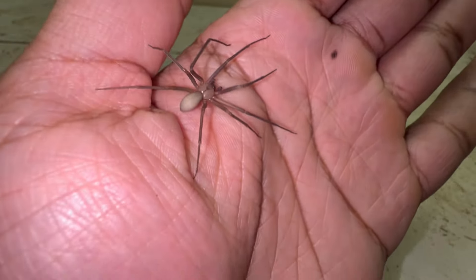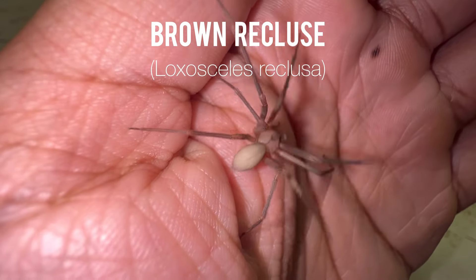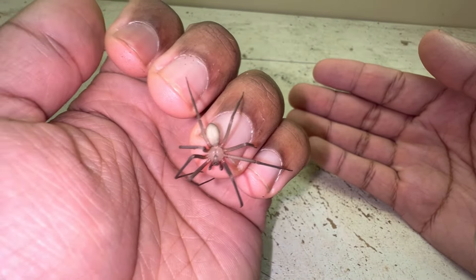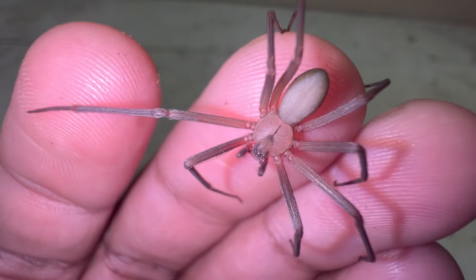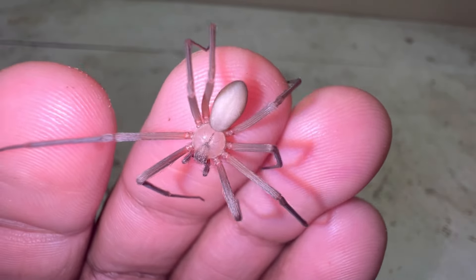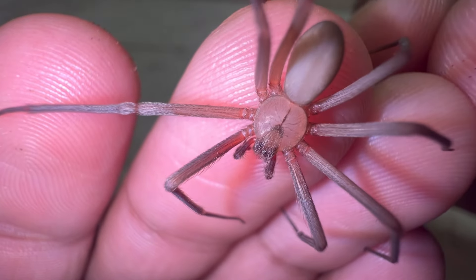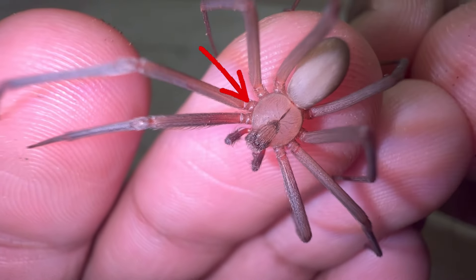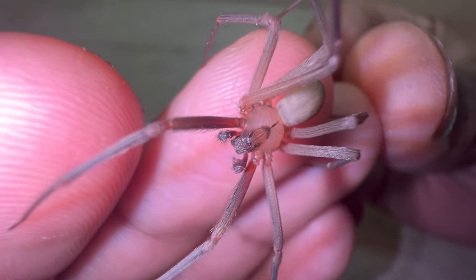This infamous spider right here is Loxosceles reclusa, the brown recluse. As you can see, they're very fast. Sometimes you'll hear people call them fiddleback spiders and also violin spiders. They get their name 'violin spider' because of that violin-like symbol right in the middle of its carapace — it does kind of look like a violin when viewed up close.